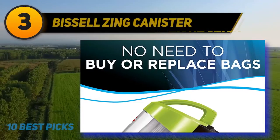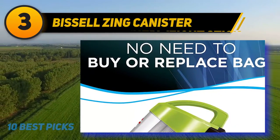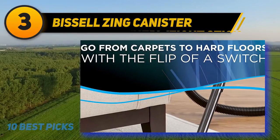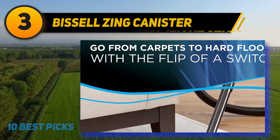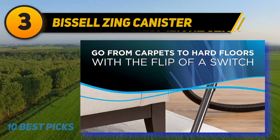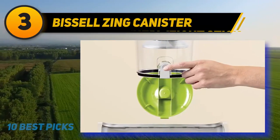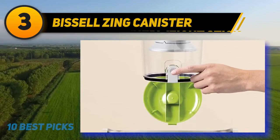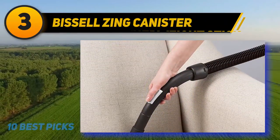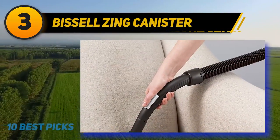At number 3 is the Bissell Zing Canister 2156A. This device has a large 2-liter dustbin capacity so you can clean continuously without frequent emptying. It is a bagless vacuum, so you don't need to replace bags. Its compact design aids storage and its lightweight makes it easy to move. It works well on multiple surfaces including carpets and hard floors. The dust cup filters and post motor filters are washable and reusable, and the cord is rewindable for quick storage.